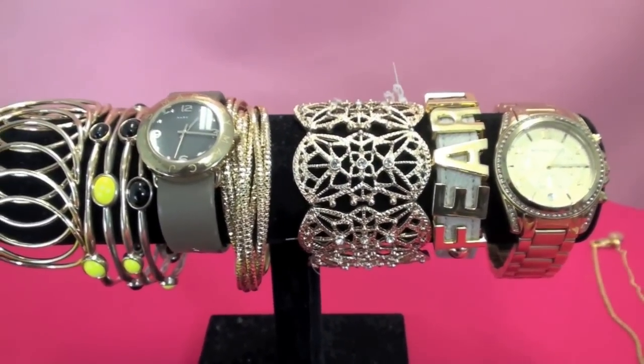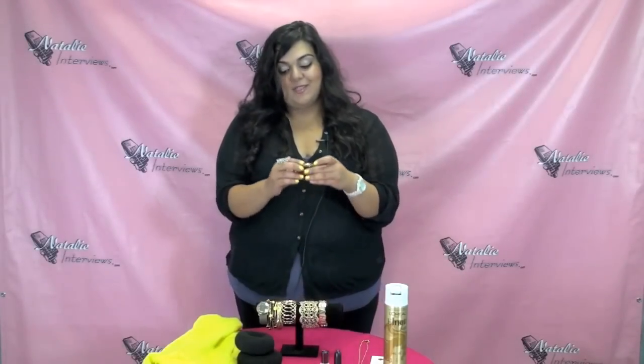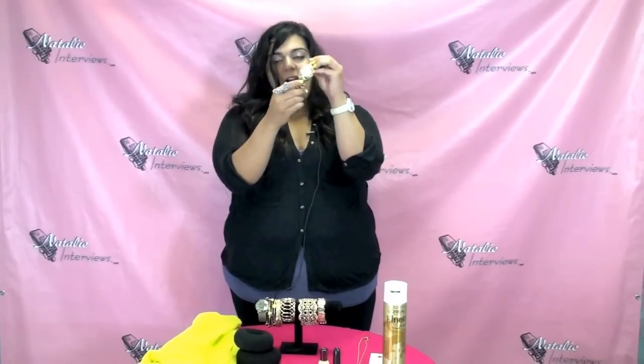Next up, moving on to our last part of the segment: bracelets and watches, which I'm obsessed with. First off we have this gorgeous Michael Kors watch. It has cubic zirconias on the side and it's gold plated. I absolutely love this watch — I wear it all the time, especially when I'm wearing gold accessories with an outfit. I get so many compliments on it. It is more of an investment — it's $250 — but it's really cute and you'll definitely get good use out of it.